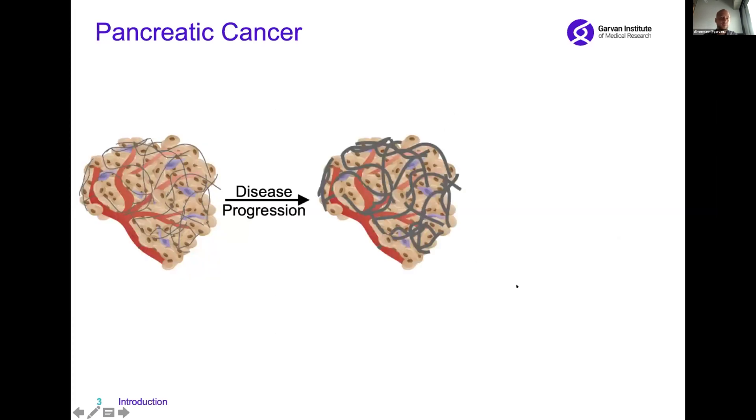As pancreatic cancer progresses, not only do the cancer cells grow but also the environment in which these cancer cells live changes. We look at these dark lines which we call extracellular matrix, and over disease progression this extracellular matrix becomes more dense and stiff, making these pancreatic tumors incredibly stiff.